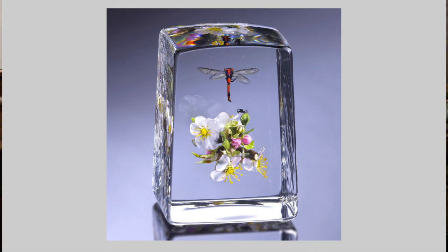These flowers will never fade. Glass is one of the most durable of materials, bringing therefore a measure of immortality to these beautiful flowers.